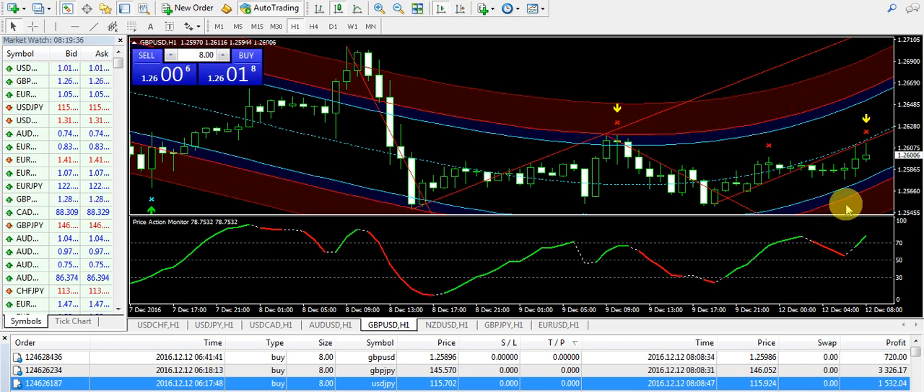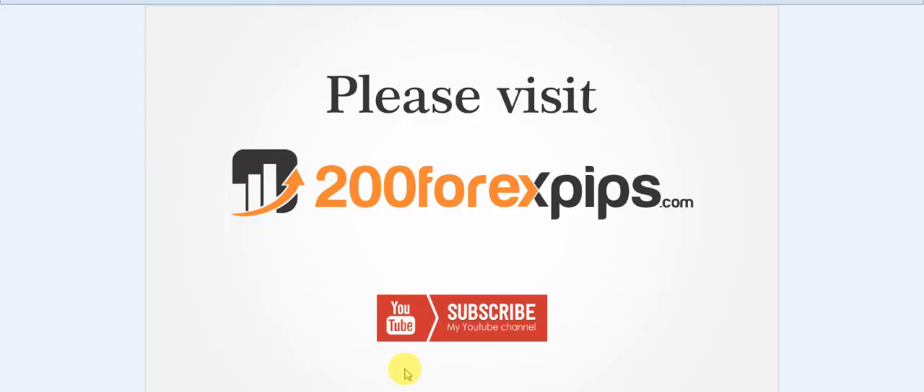If you want to subscribe to the signal service, get this trading system, or get my forex trading video lessons with the techniques I use to trade the market, please send your enquiries to info@200forexpips.com. We started the week with profits and hopefully we will end the week with profits also. Stay tuned with 200forexpips.com, like the videos, subscribe to the channel, and have a nice day.